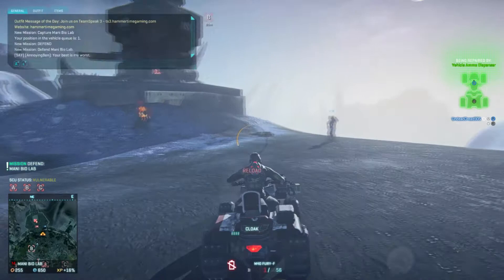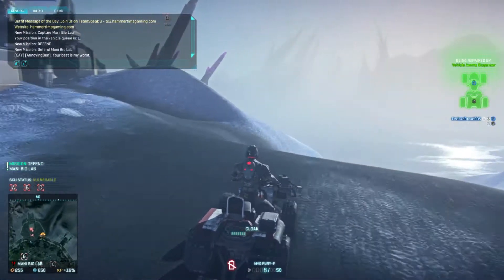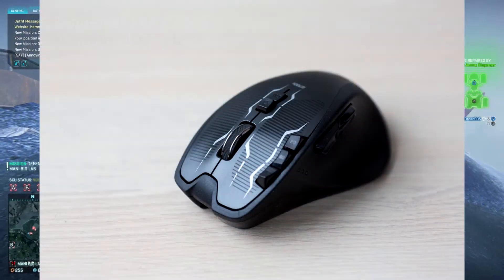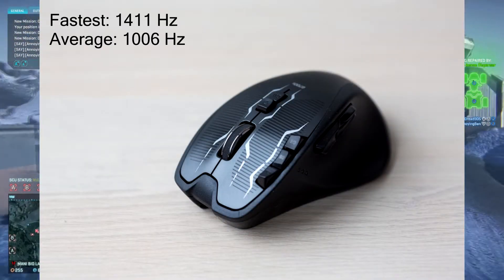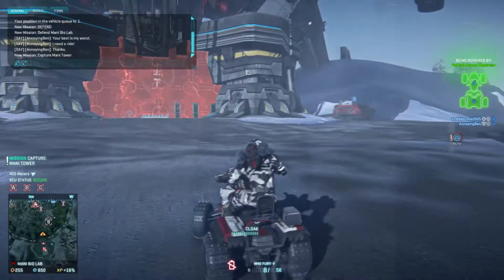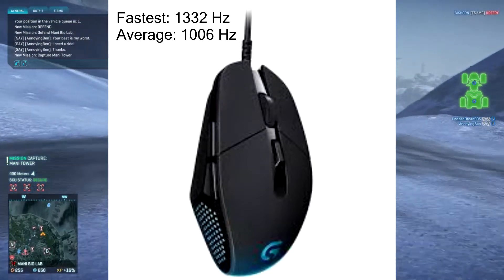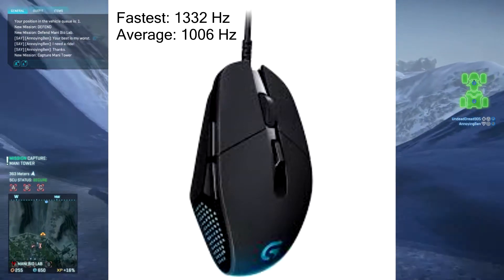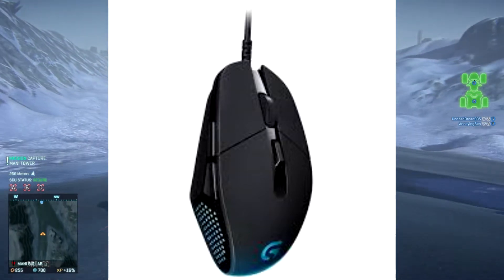The first two candidates are the Logitech mice, starting with the G700S and then the G302. The G700S scored a fastest of 1411 hertz and an average of 1006. The Logitech G302 scored a fastest of 1332 hertz and an average of 1006, which is identical to the average of the G700S.